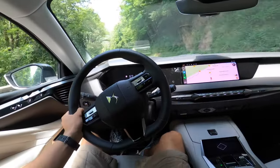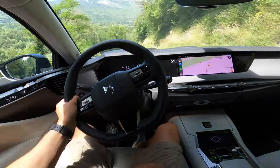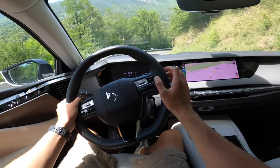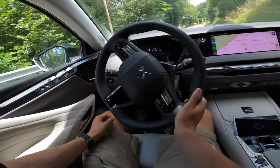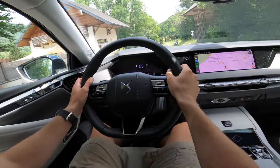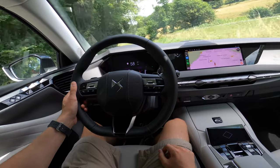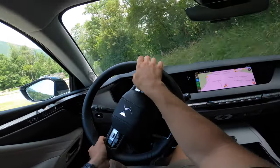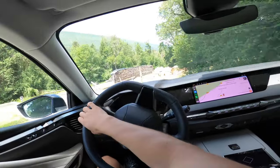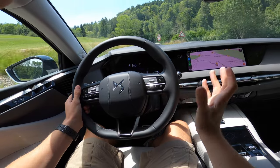On fuel consumption, this car has 2,800 km on it and has consumed an average of 7.4 litres. More than three-quarters of those kilometres were done on the motorway, which helps keep consumption down. On the motorway, expect between 7 and 7.5 litres depending on your pace. In town, it'll be more like 8 or 9 litres. So it's a consumption that remains reasonable without being incredibly low.